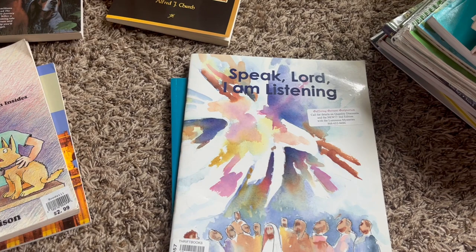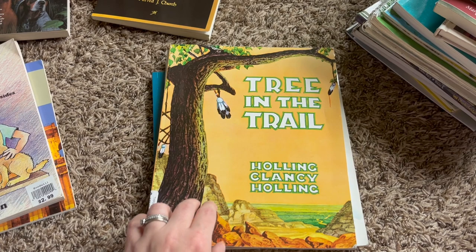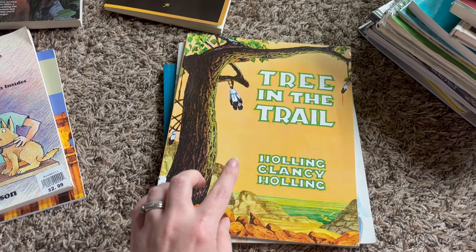For geography this year, he's going to be continuing his Holling C. Holling books. He did Seabird and Paddle to the Sea last school year, so this school year he's going to be doing Tree in the Trail and Men of the Mississippi. I haven't ordered Men of the Mississippi yet — that's going to come later in the school year, but I went ahead and got him Tree in the Trail.